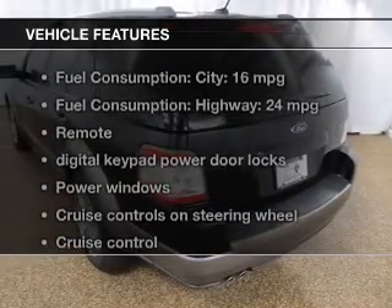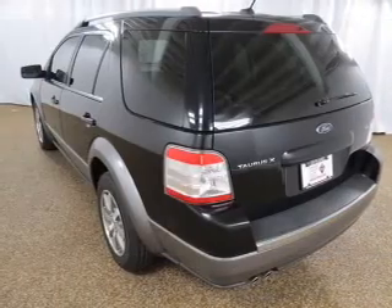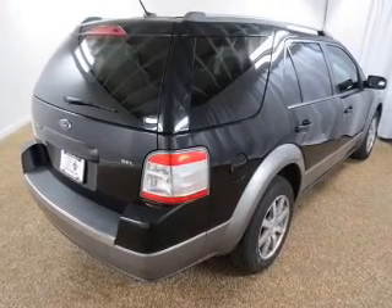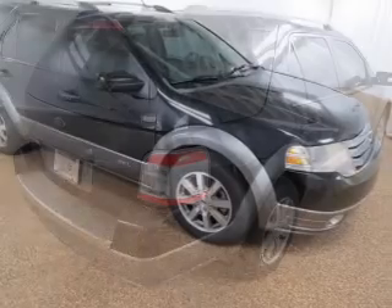Enjoy these notable features that are included in this vehicle: power door locks, power windows, cruise control, an AM-FM stereo with a CD player, satellite radio, and power mirrors.